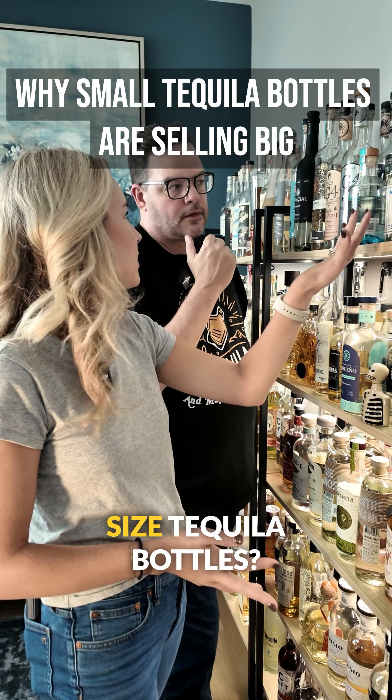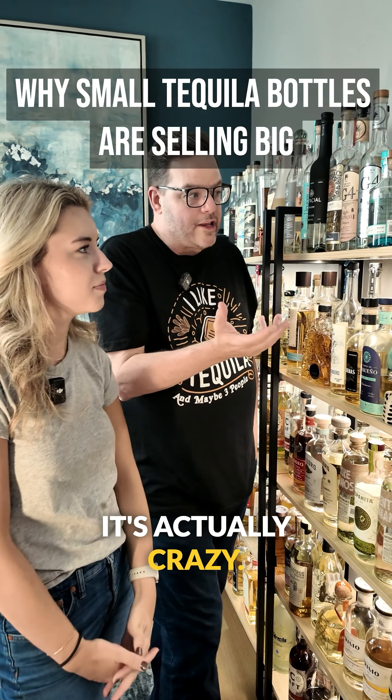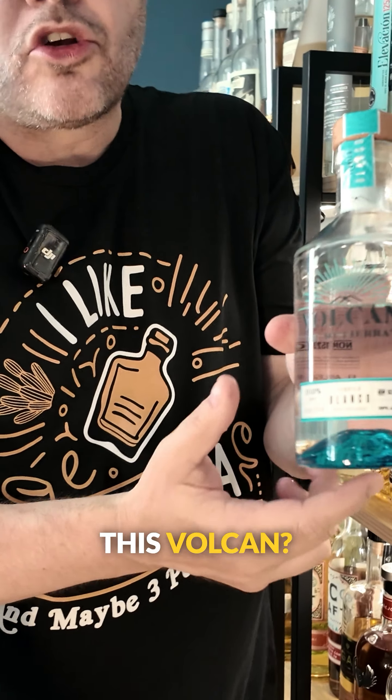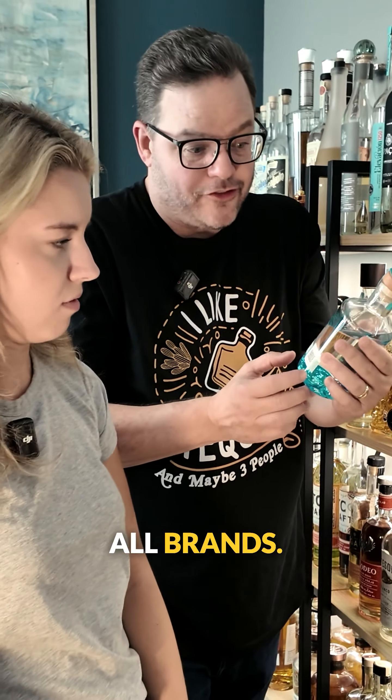Hey Jay, what do you think about these smaller size tequila bottles? It's actually crazy. Last six months across all tequila brands, these half bottles — 375s like this Vulcan — 21% increase across all brands.